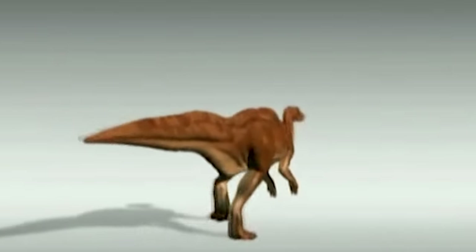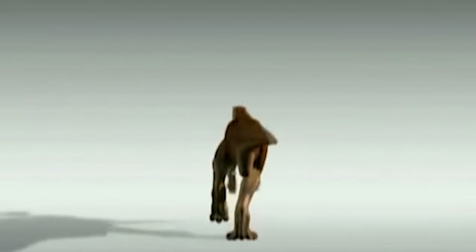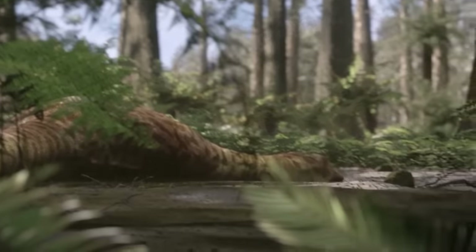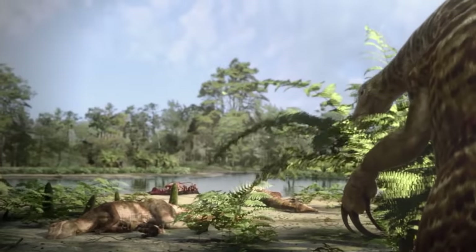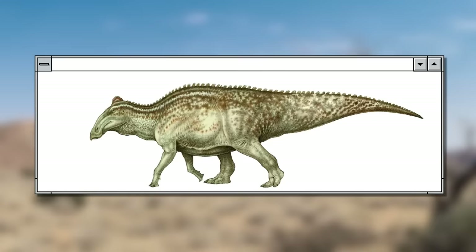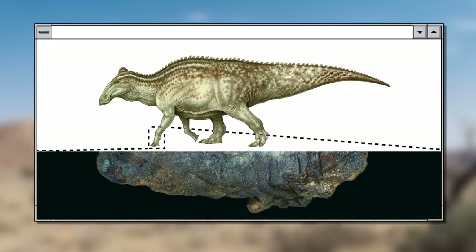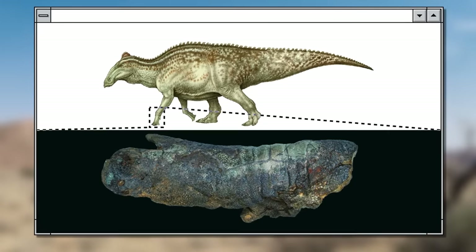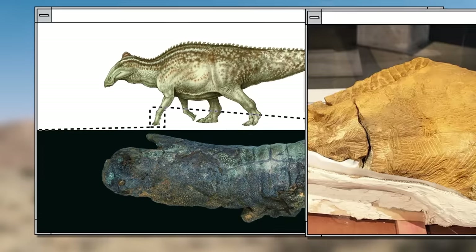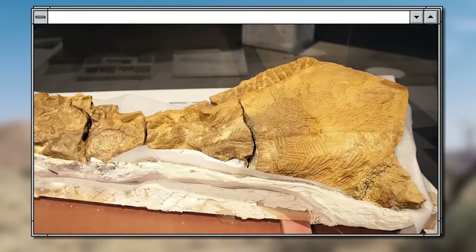Usually, mummified dinosaurs emerge in one of two ways. They either quickly ended up underground after death, or they remained intact in an arid landscape long enough for the carcass to stay untouched. But Dakota lived in a humid environment. Her body lay near a source of water in her last moments, and besides, scavengers had enough time to pick her apart. So why didn't the dinosaur's skin rot?